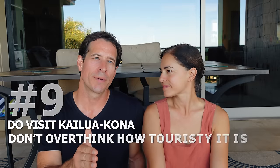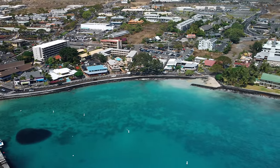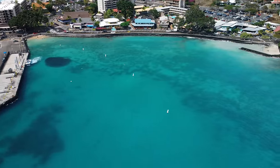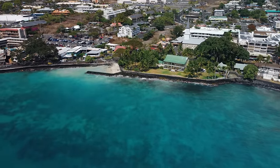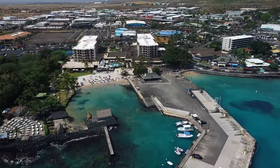Do visit Kailua-Kona. Don't think it's too touristy. It is a little touristy — the cruise ship stops there, it has a lot of t-shirt stands — but it can also be a little gritty. Still, it's a fun place with great coffee shops, great restaurants, a great place to view the sunset and have happy hour. The breweries are excellent too, like Ola Brew. You can find their beer at major grocery stores around the island, but come here for the food and good local beer.